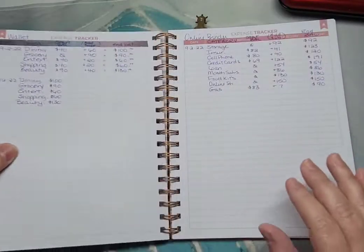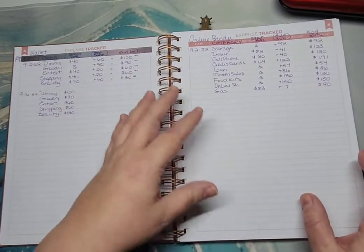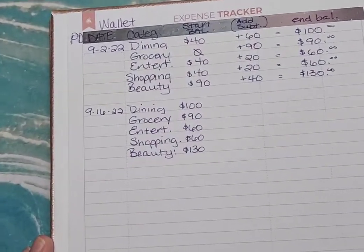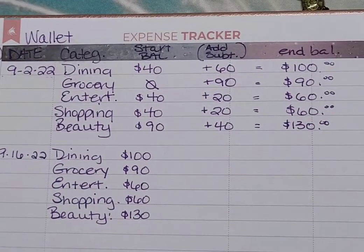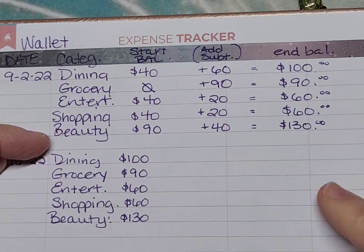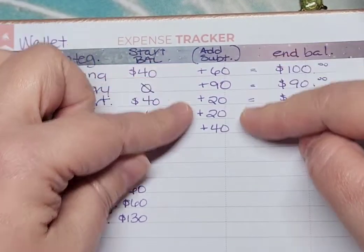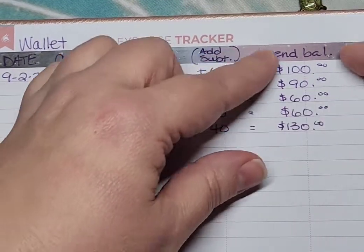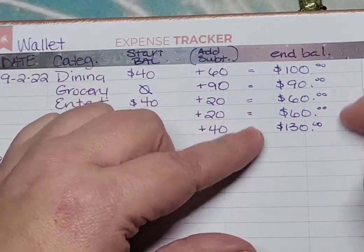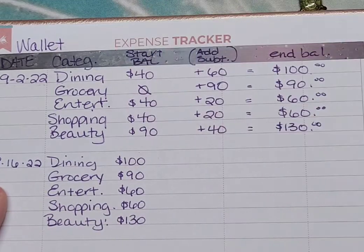So what I've decided for September is to have a page for each binder or specific things. This is going to be my wallet, and I'm breaking it down by paycheck. For instance, for my September 2nd paycheck, these are the categories I have in my wallet — this is what I was rolling over from my previous August paychecks, this is the amount I added from my September 2nd paycheck, and this is what my total was before I started spending any of it.